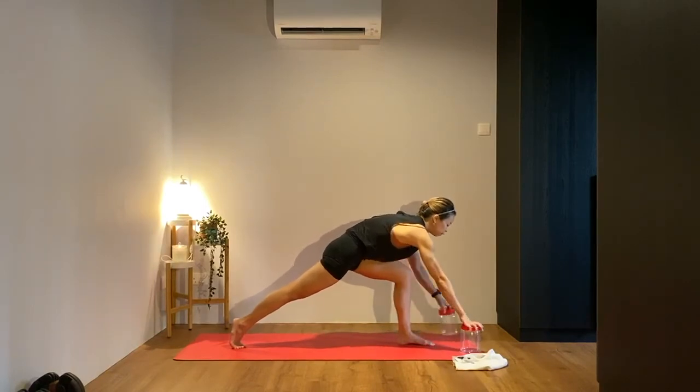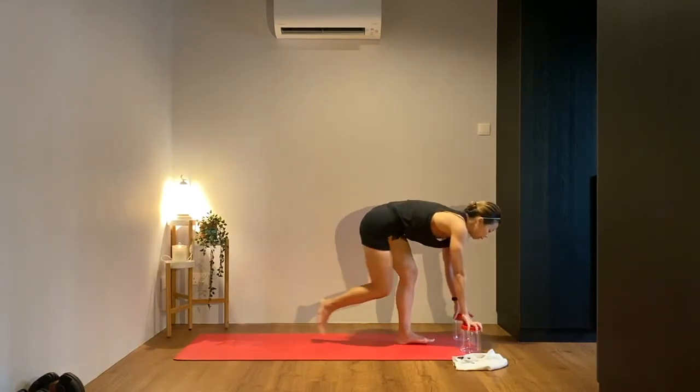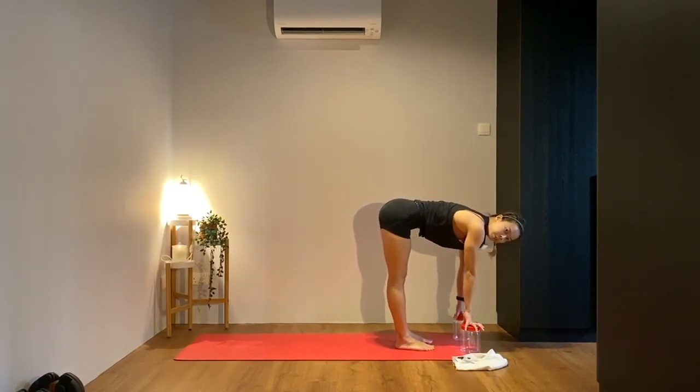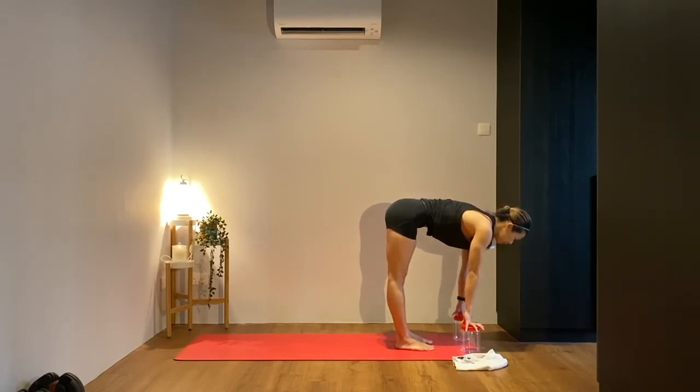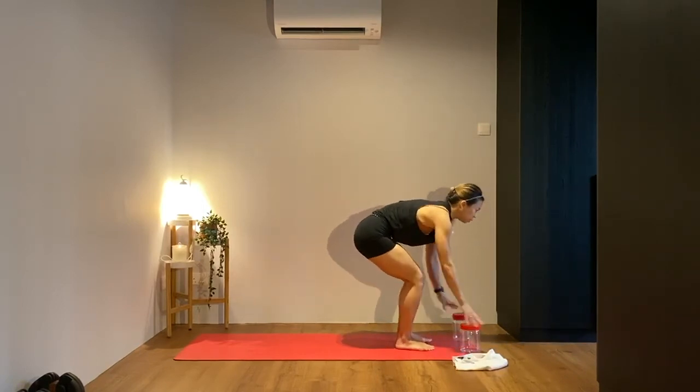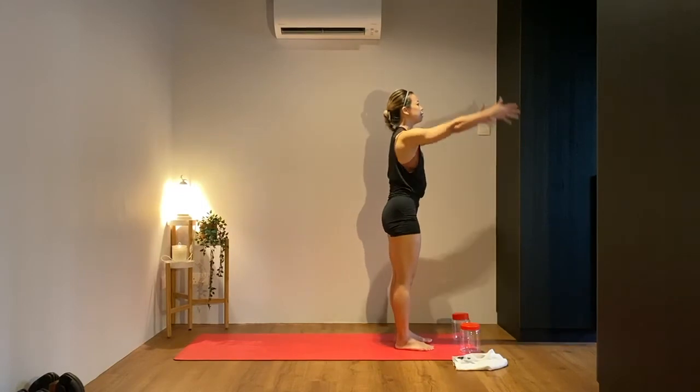Hands back onto the tupperware, walk it forward in front of your left foot, one big step with that right foot forward — coming back into the forward fold. Whichever variation works better for you, take that and stay for another three, two, and one. Slowly bend the knees and come all the way to standing.